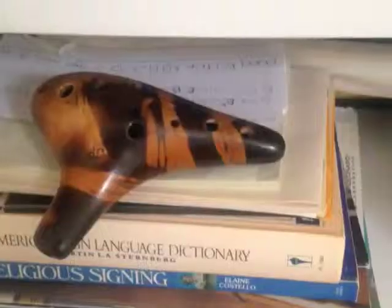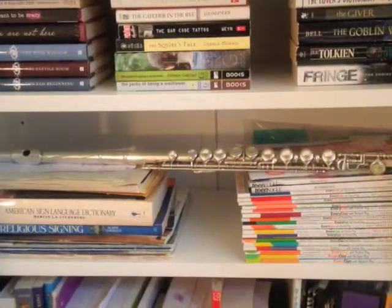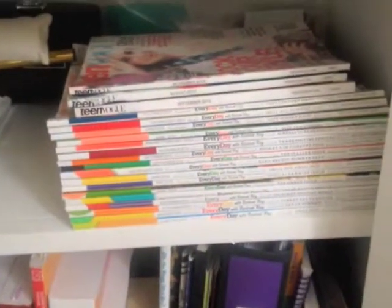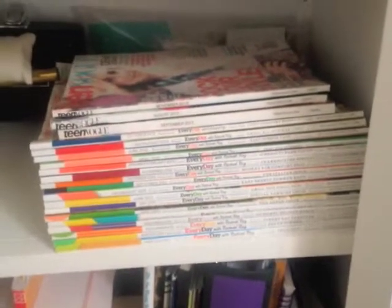On my fifth shelf I have my music books and instruments, which includes my ocarina, melody flute, recorder, and flute. On the right I have my stack of magazines. On the bottom I have a huge collection of everyday how-to magazines, and on top of that I have a few teen folk.